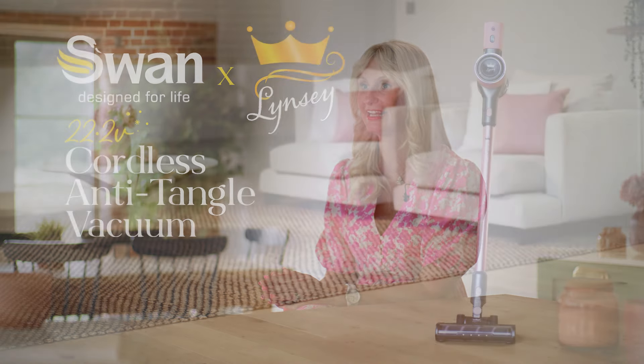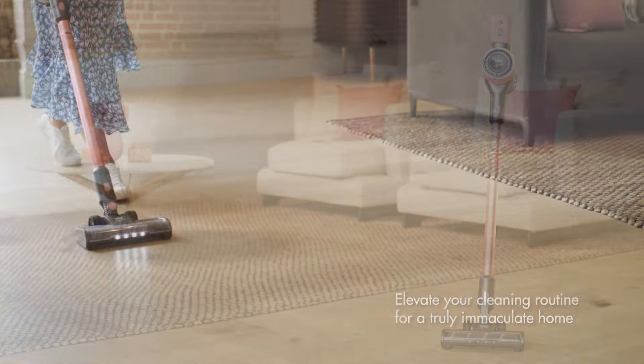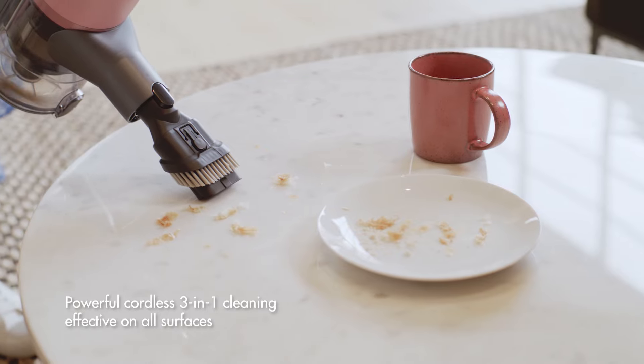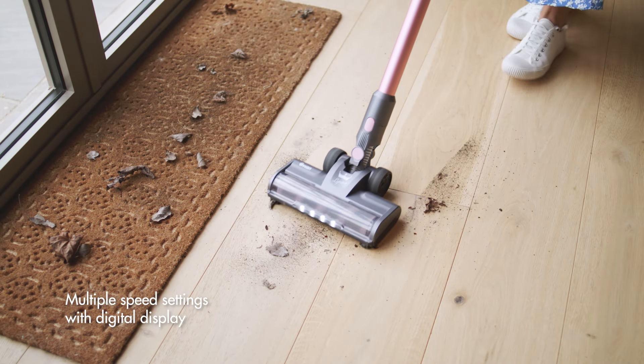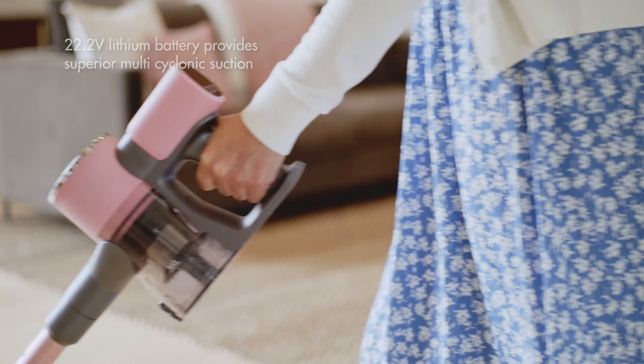This slim bright cordless vacuum was an absolute must for my range. It provides effortless cleaning, it's super versatile, and it looks amazing. This vacuum provides powerful and effective cleaning that helps you whiz through your home. The cordless vacuum has a high setting for tougher debris and auto speed for a longer and more energy efficient cleaning.